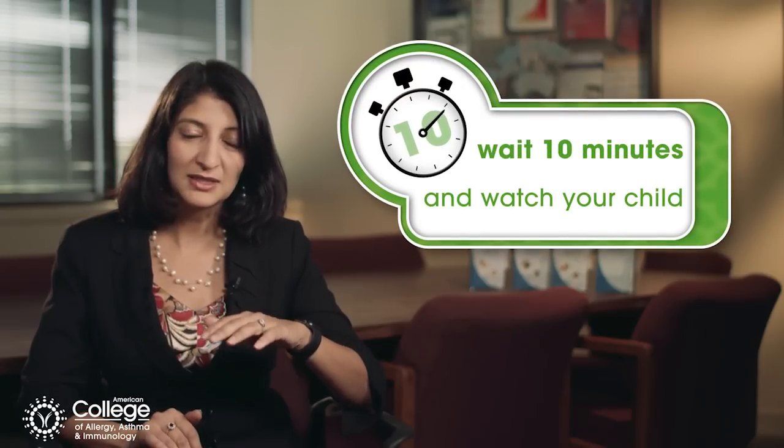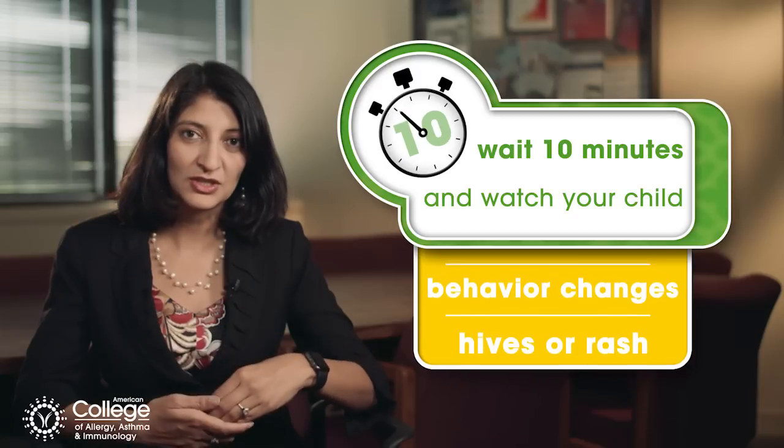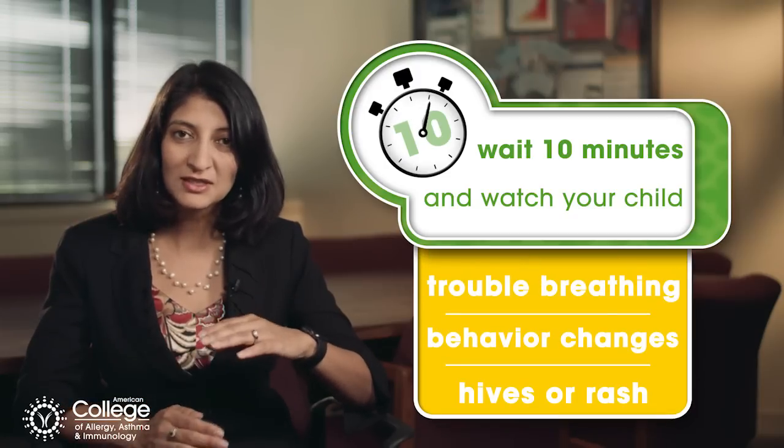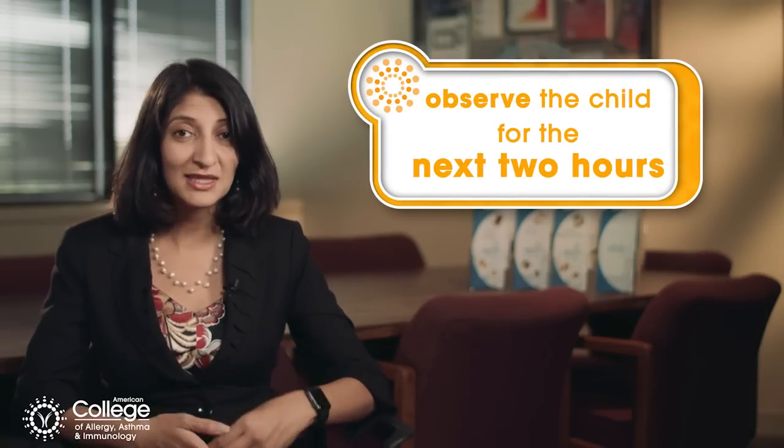Then feed just a little bit to your child inside the tip of the spoon, and then wait about ten minutes and watch your child for any type of reactions — any skin hives or rash, any behavior changes, or trouble breathing. If everything's fine after ten minutes, you can continue to feed the puree to your child slowly over time. It's really important to make sure when you do this you're at home and that there is a parent who can observe the child for at least the next two hours.